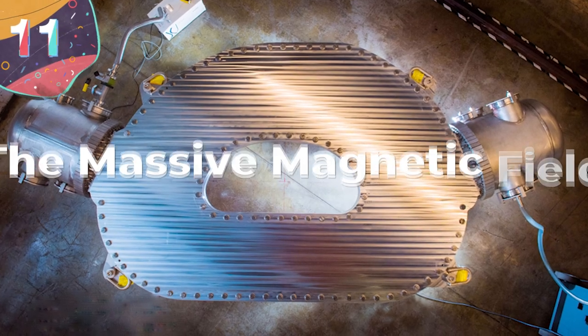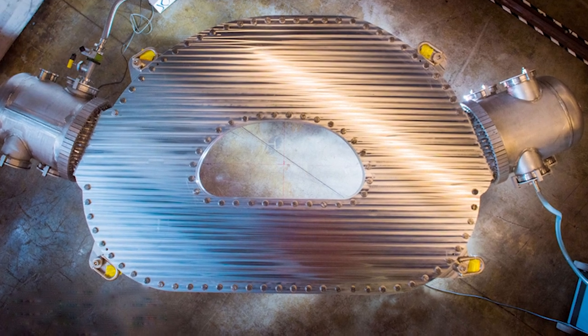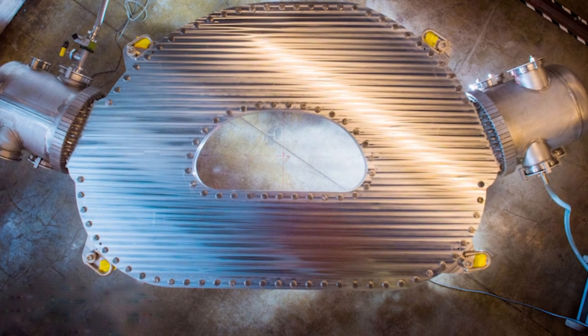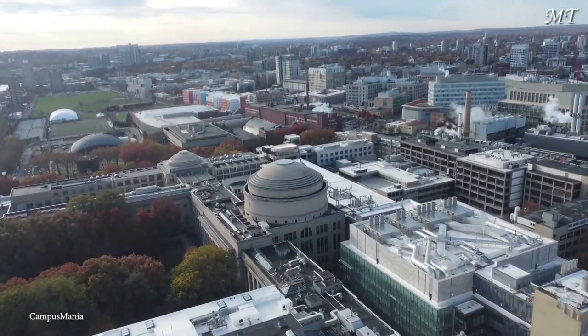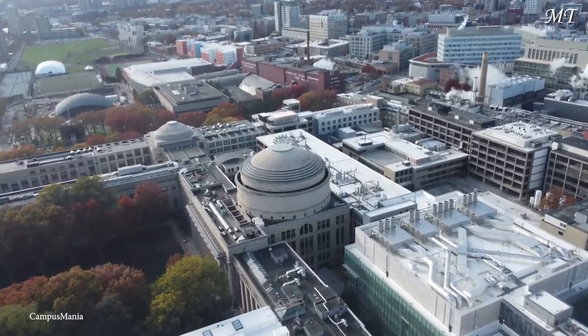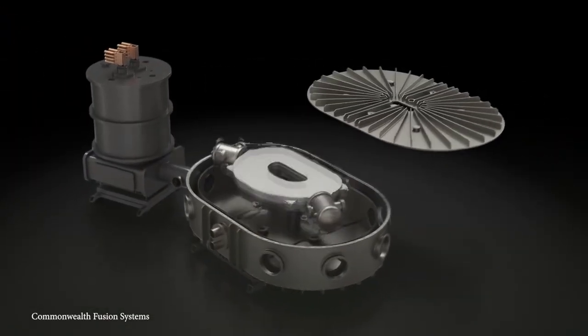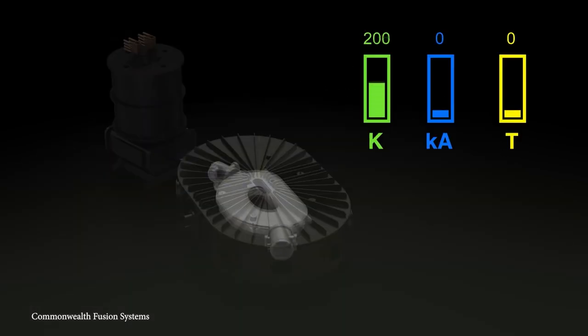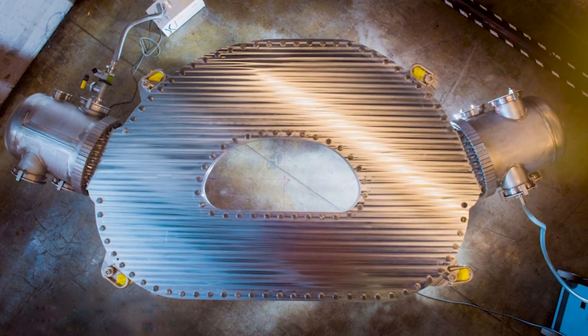Number 11: The Massive Magnetic Field. While the magnet at the MagLab facility may be the strongest magnet on Earth, the magnet that holds the record for creating the strongest continuous magnetic field hails from MIT. Created in a partnership with a startup company known as Commonwealth Fusion Systems, the device is a large, high-temperature, superconducting electromagnet that reaches a field strength of 20 teslas, making it one of the most powerful magnetic fields of its kind ever created on Earth.